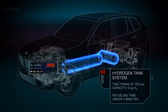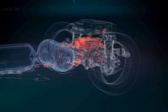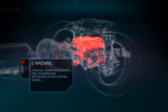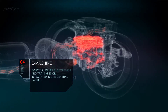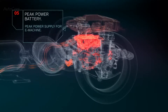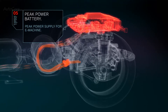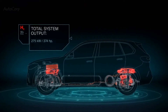The refueling process takes just three to four minutes. The highly integrated e-drive unit, consisting of electric motor, power electronics, and transmission, powers the rear axle. This e-drive unit is the same fifth-generation electric powertrain used in BMW's battery electric vehicles. The peak power battery, located above the e-drive unit, can supply an additional power boost on top of the electric energy from the fuel cell system.